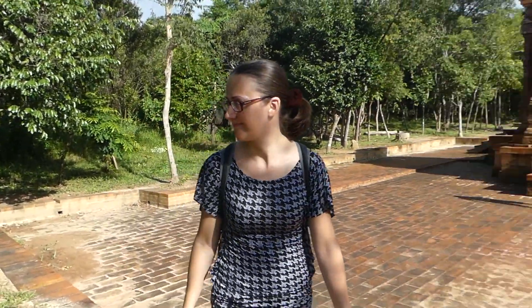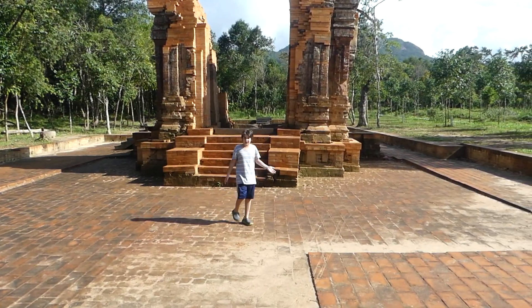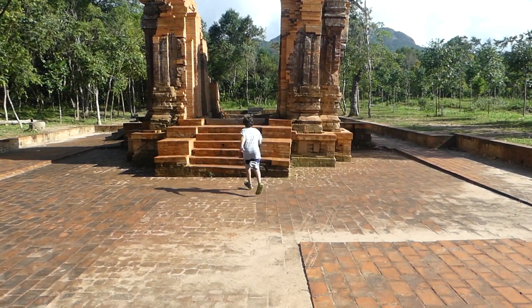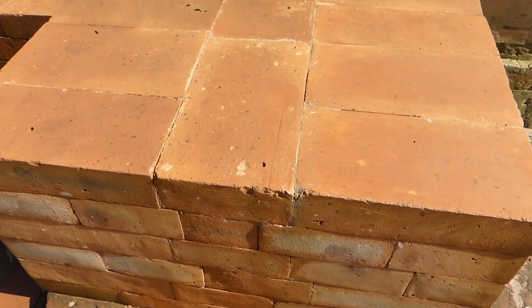Another interesting thing — there is nothing holding these bricks together, yet at the same time they are unmovable. Absolutely nothing in between, and as you can see here, there is no mortar or binding material holding them.